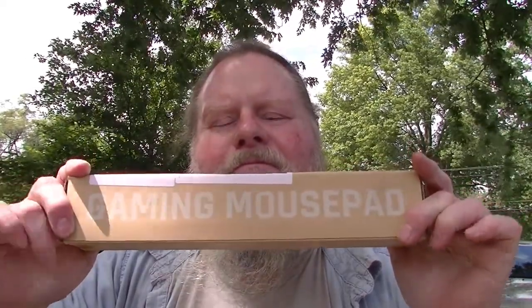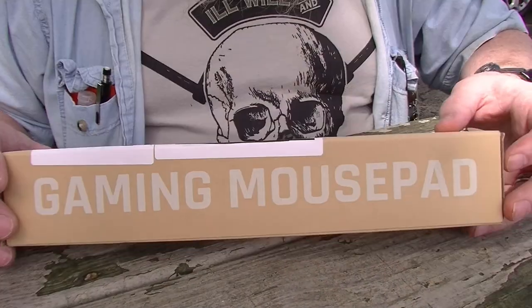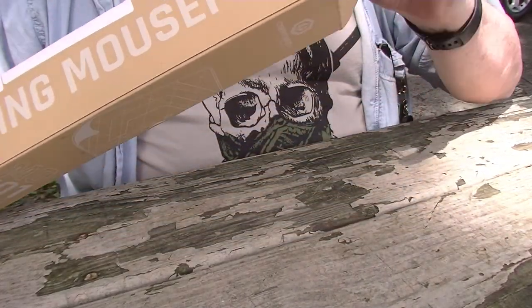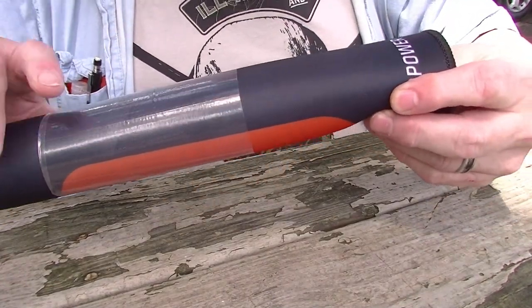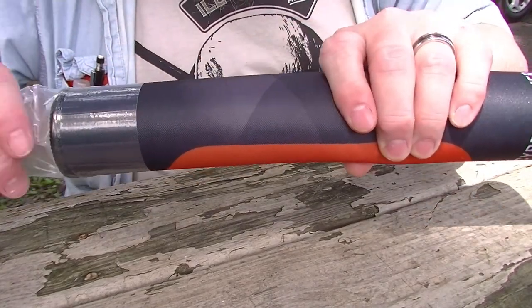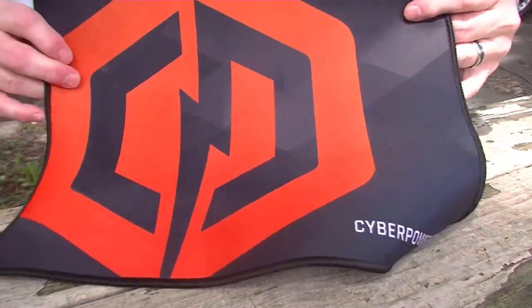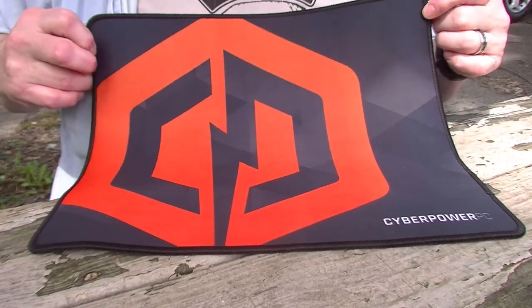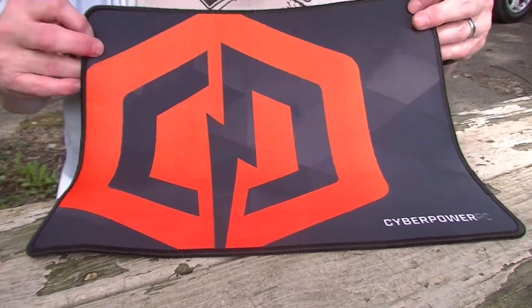CyberPower gaming mousepad — let me pop it open here real quick and take a look at what it looks like. Oh, look at that — the CyberPower logo. Nice size too, looks like maybe about a 12 by 12 inch.